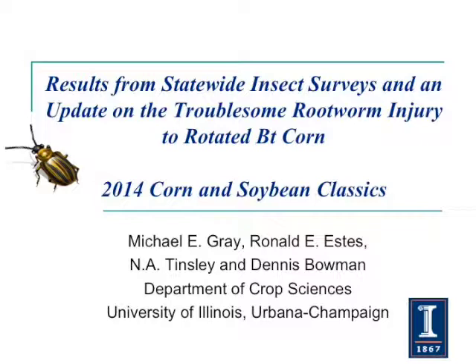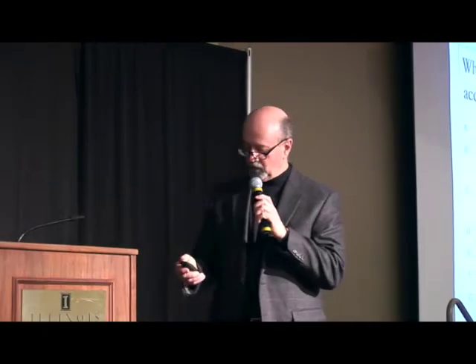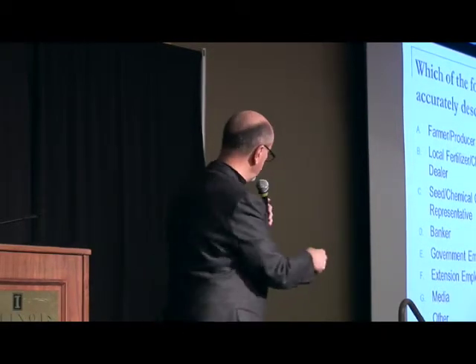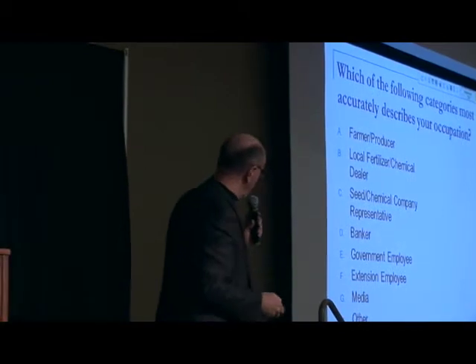At one point we had 170-something in the room. We probably lost a few people, so let's see where we're at. It looks like we're somewhere around 130-something responses. I'll close this out now.